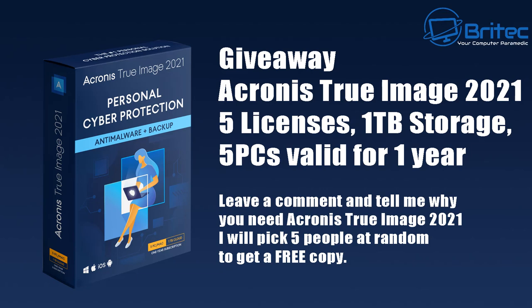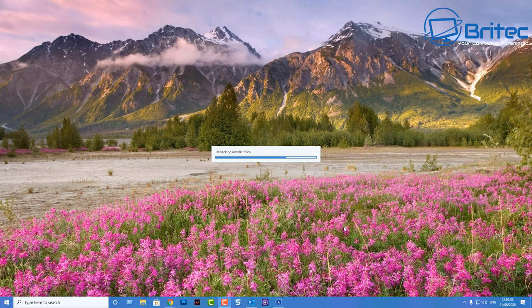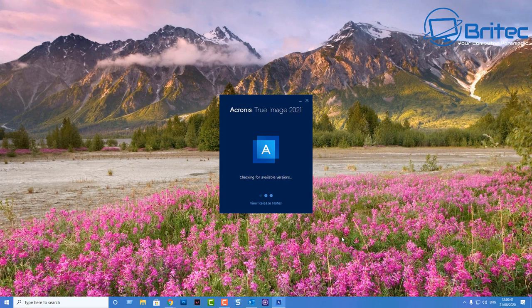We'll also be looking at how you can get a promo code for 40% off if you're not one of the lucky five that get a free copy. Let's take a look at Acronis's website at acronis.com. It has many new features beneficial to small businesses and home users. I've used Acronis for many years and seen it evolve — it's not just a backup solution, it's a cyber security solution as well, giving you real-time protection to ensure malware can never harm your system.